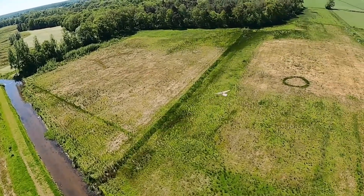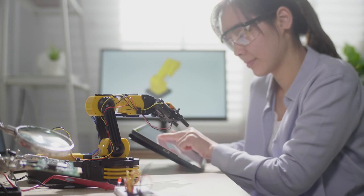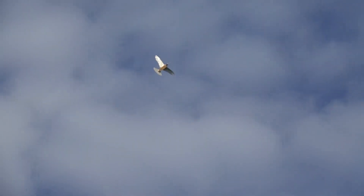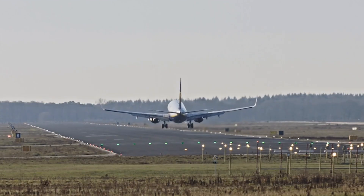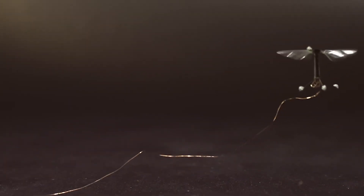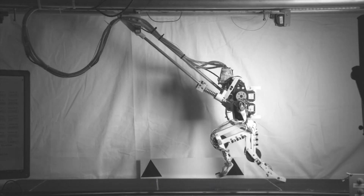Imagine a world where robots can fly like birds. Sounds incredible, right? Advances in technology have made this possible, and some bird robots are so realistic they'll leave you speechless. These robots are not just marvels of engineering, but also serve practical purposes in various fields. From scaring away birds at airports to helping scientists study wildlife, bird robots are pushing the boundaries of innovation. Let's take a journey through the top 10 bird robots that are changing the way we think about robotics.